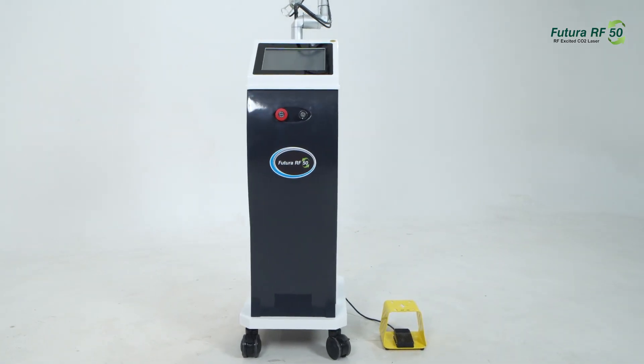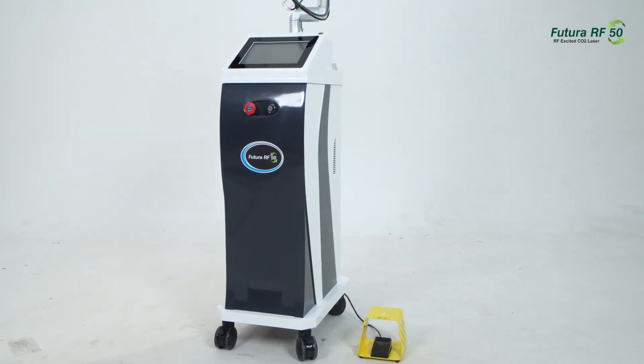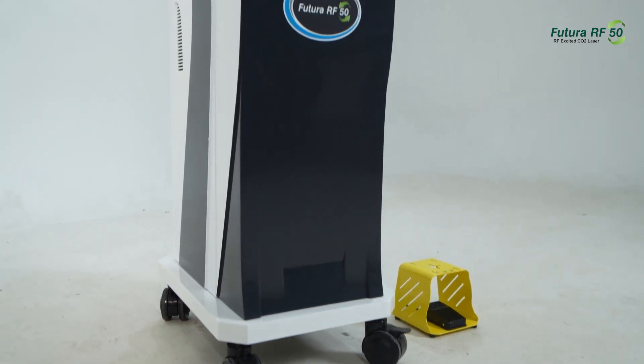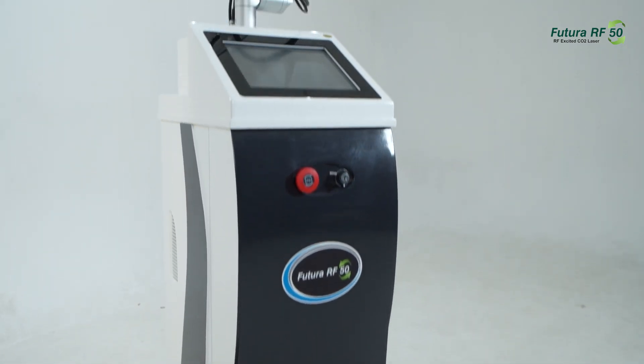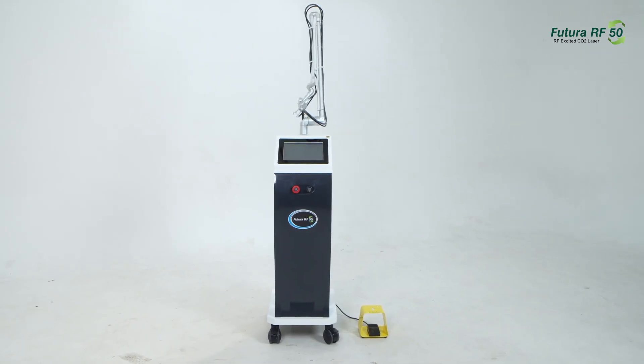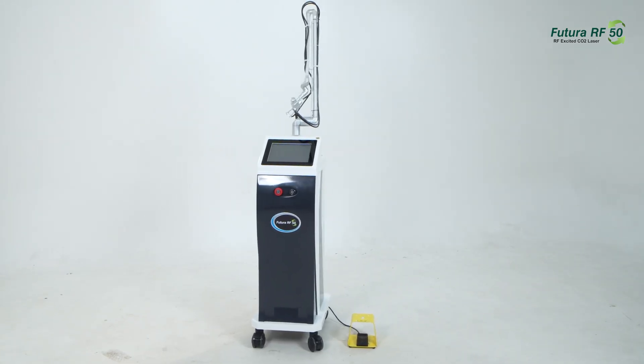Compact and equipped with an air-cooling system, the Futura RF50 ensures both comfort and efficiency during treatments. With dimensions of 39 by 51 by 107 centimeters and a weight of 53 kilograms, it strikes the perfect balance between performance and practicality.